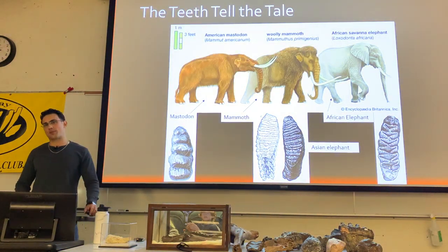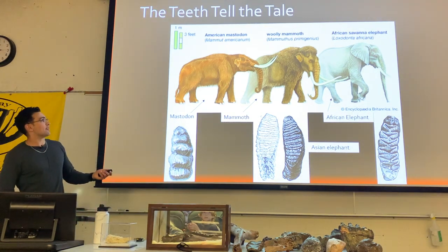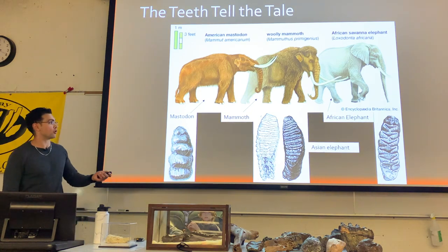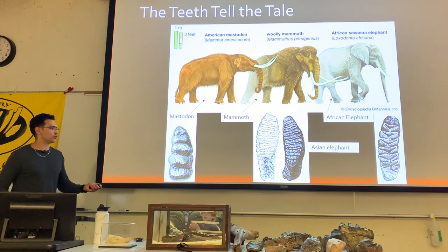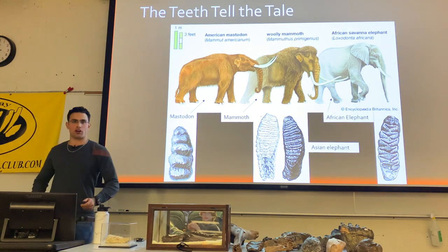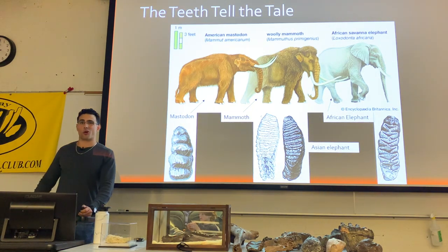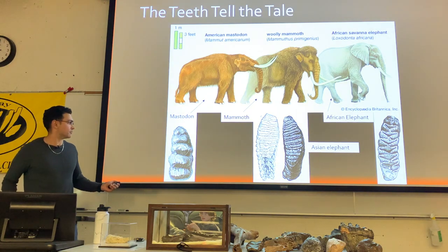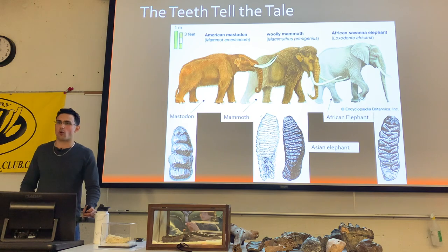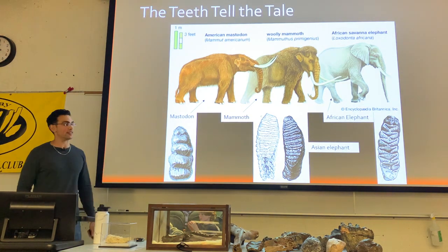We can tell this based on tooth similarities. Mammoths and elephants have washboard-like teeth with multiple smaller lobes lined in a row. Mastodons have row-like teeth that are more bunodont — more lumpy, similar to human or pig teeth — and even when worn down they remain significantly different.